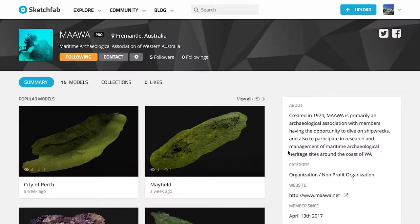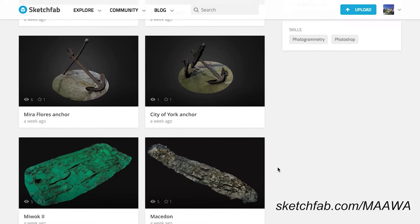Go check out our Facebook page and our new Sketchfab account where you can see the 3D models, move them around, and explore them. Until then, thanks for watching!